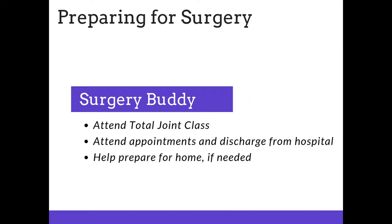We also want your surgery buddy to attend the appointments and discharge from the hospital. Your surgery buddy can help you remember the important discussions that you had with your providers, and also help prepare the home if necessary.